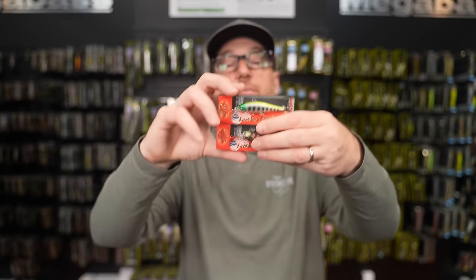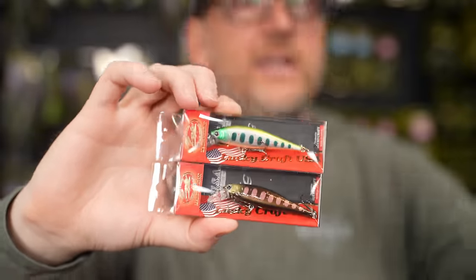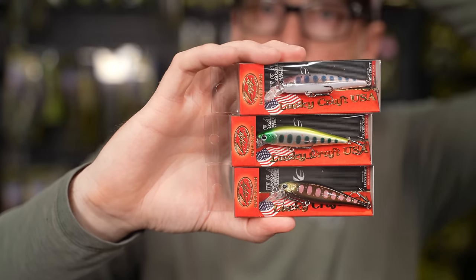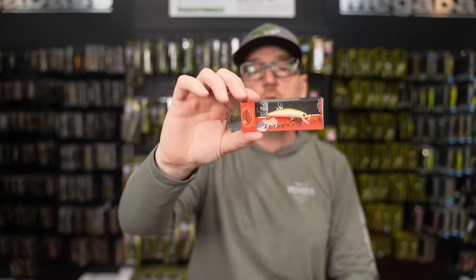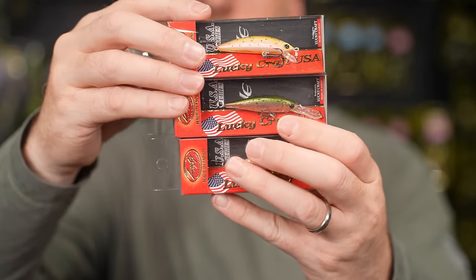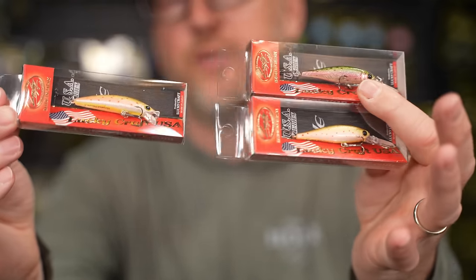Pointer 65 Sinking is now available — the sinking jerk bait has been gaining popularity for scopers and trout guys getting it down through current. Pointer 65 Sinking is the perfect trout fishing size. Also available: the Humpback Minnow 50 Sink in new colors, and the Pointer 48 DD Sinking. Trend toward smaller sinking jerk baits with new colors. If you're a fan of smaller jerk baits who wants the bait to get down quicker, this is the week to check them out.